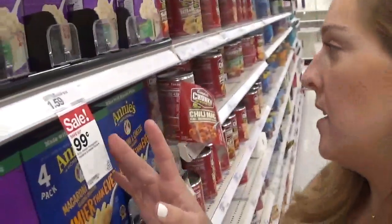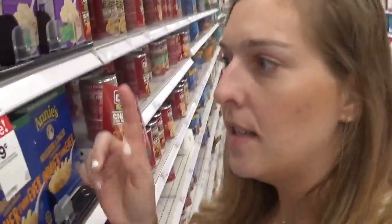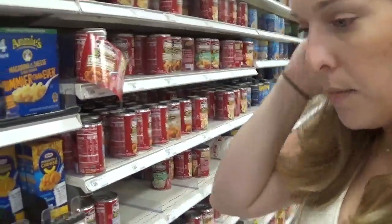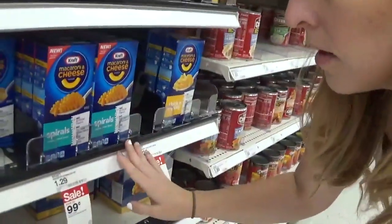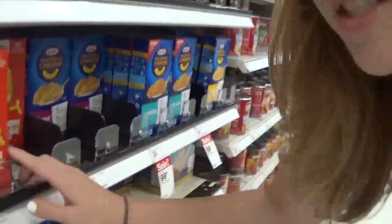Another really good deal is on Annie's box mac and cheese, on sale for $0.99, regular price $1.59. You can also opt for Kraft mac and cheese at $0.99, or come over to the Market Pantry brand at $0.55. I'm actually going to pick a few of those up for our church food pantry — $0.55 is a great deal.